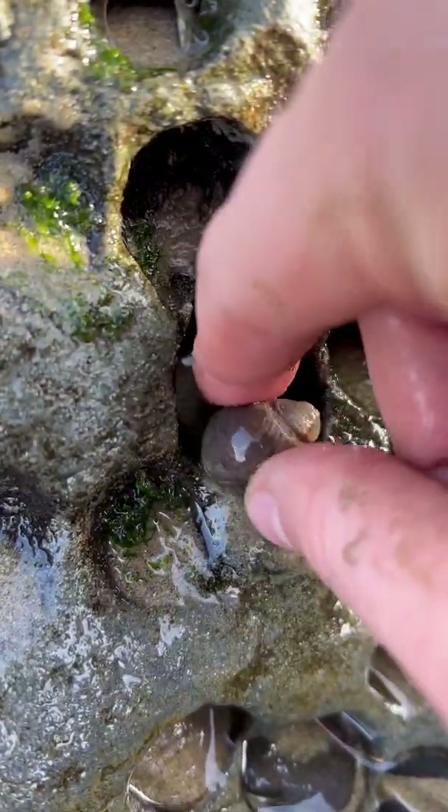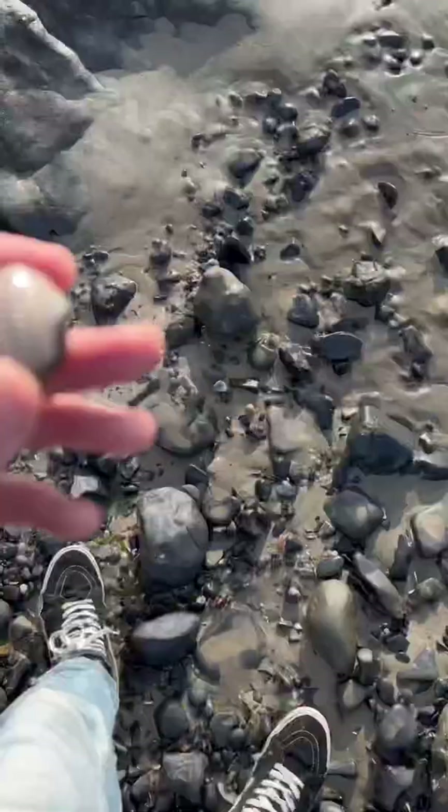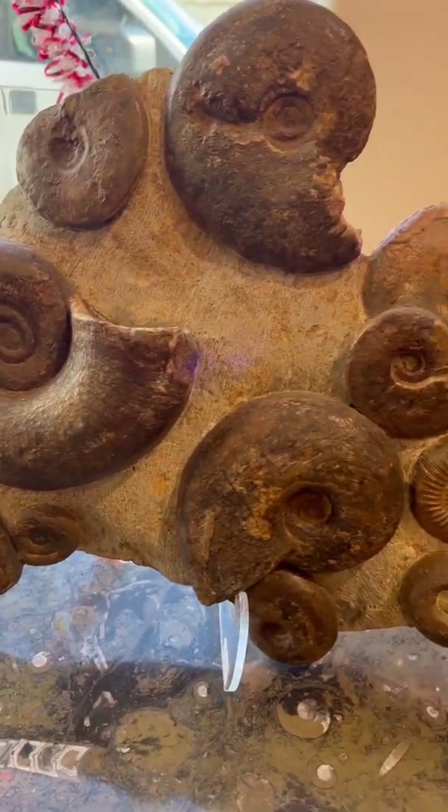You are not going to believe what I just found at the beach. Check it out. What's up everyone? This video is for anybody who wants to find more prehistoric sea animal fossils the next time you go to the beach. Let's get started.